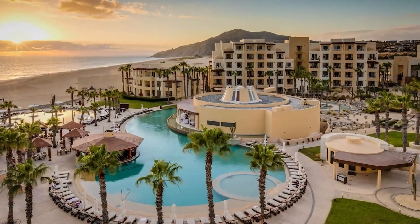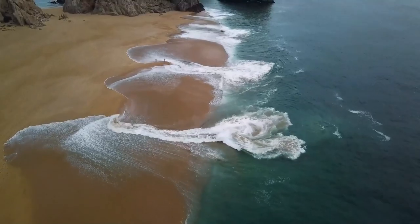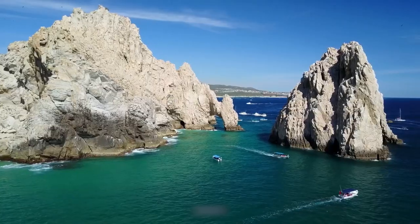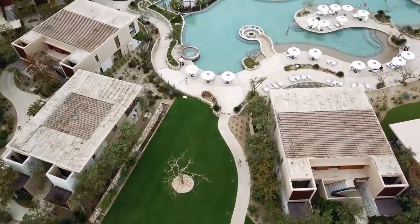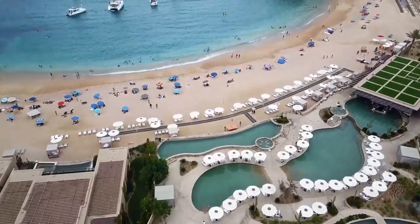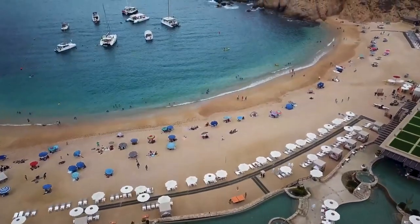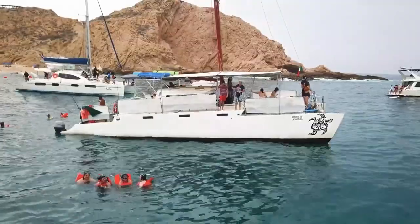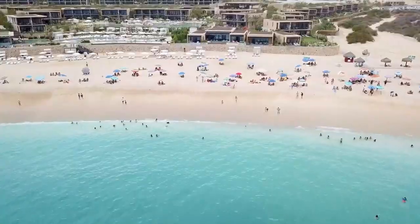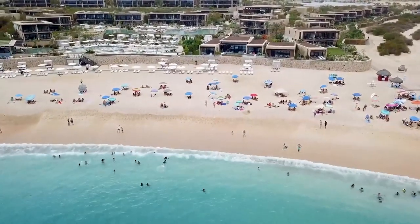The Pueblo Bonito Los Cabos Beach Resort is located in Cabo San Lucas, just at the tip of the Baja called Land's End. This luxury beachfront will give you breathtaking views that will forever be printed in your mind. The resort is surrounded by the magnificent desert, abundant sea life, a very inspiring coastline, and lots of activities offered by Los Cabos.